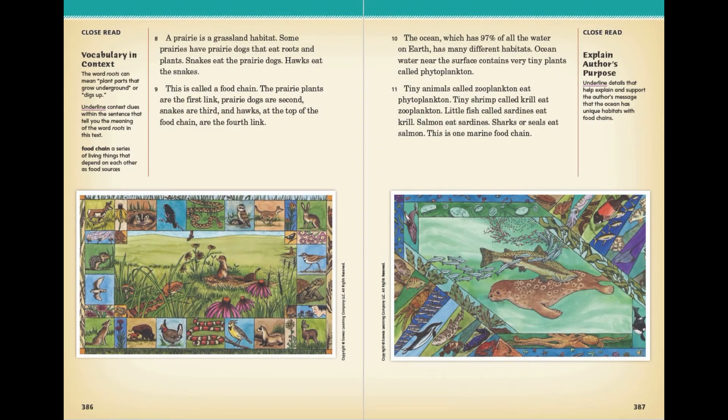A prairie is a grassland habitat. Some prairies have prairie dogs that eat roots and plants. Snakes eat the prairie dogs. Hawks eat the snakes. This is called a food chain. The prairie plants are the first link, prairie dogs are second, snakes are third, and hawks, at the top of the food chain, are the fourth link.